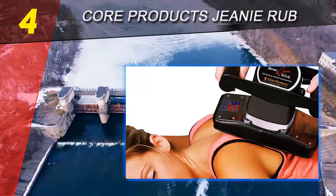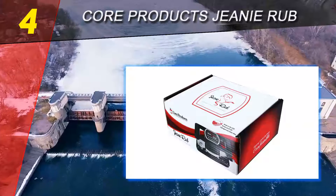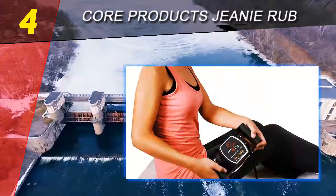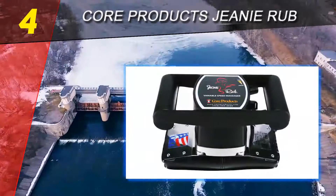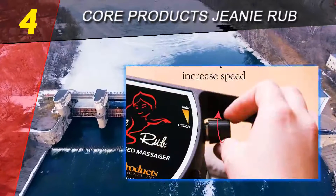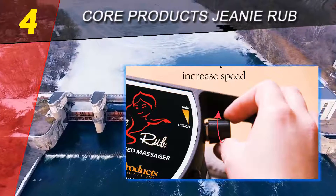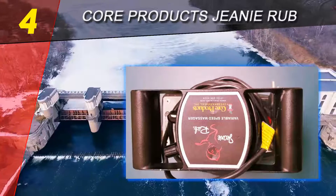Coming in at number four on our list: Core Products Genie Rub. There are several reasons for choosing this product. First and foremost, it is manufactured by Core Products International, a reputable American company that has been successfully operating on the market for years. Established in 1988, it has since produced an array of therapeutic products including special purpose cushions, belts, pillows, as well as massage equipment.